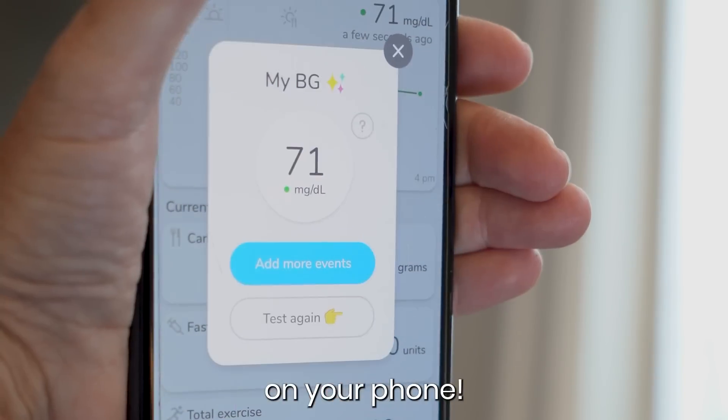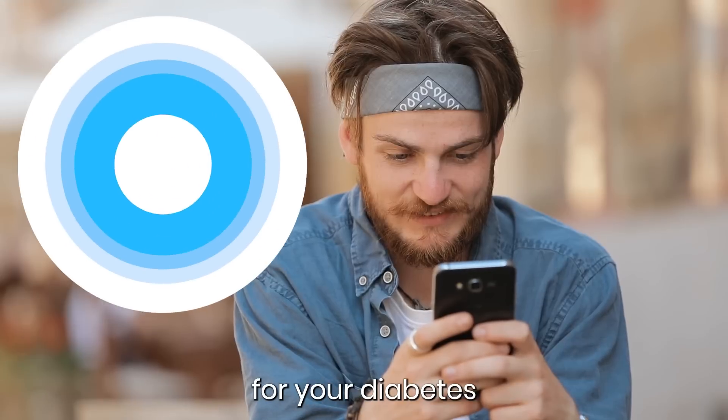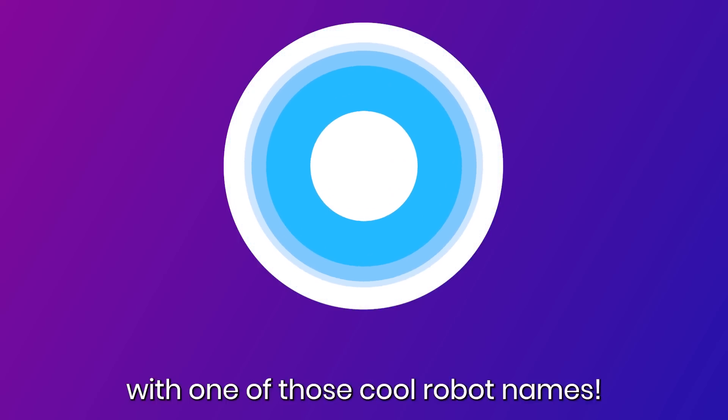Imagine you could test your blood sugar on your phone. And what if it had a smart AI coach for your diabetes, with one of those cool robot names.